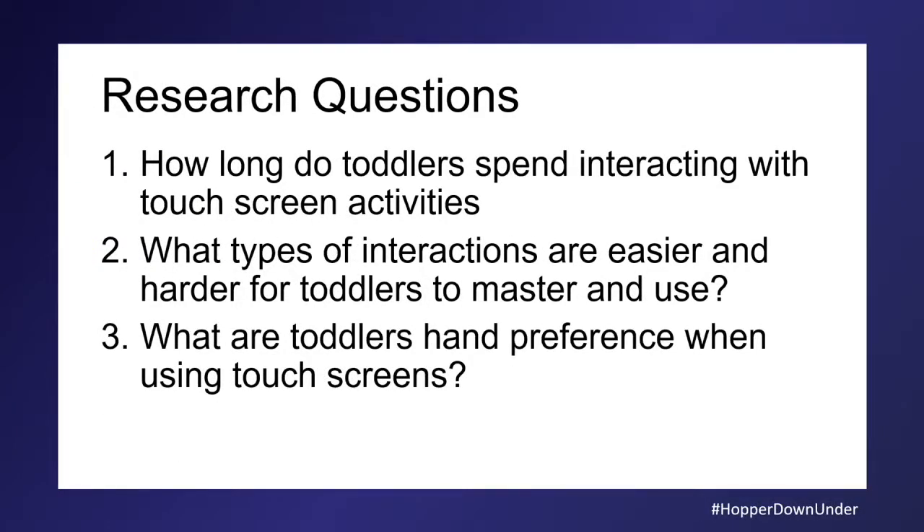I had a few research questions I wanted to answer. One was: how long do toddlers spend using technology? There's a lot of anecdotal evidence but not a lot of research — I could not find one research paper with a concrete time period for toddler device use. What types of interactions are easiest and hardest? And what are toddlers' hand preferences when using touch screens?